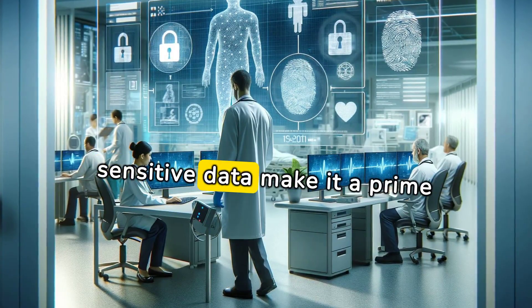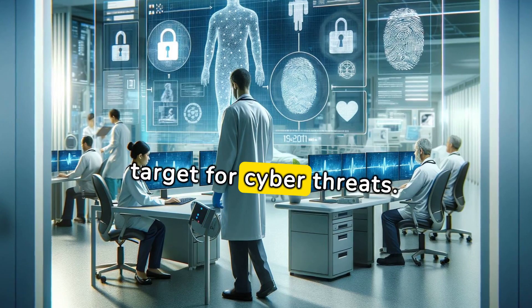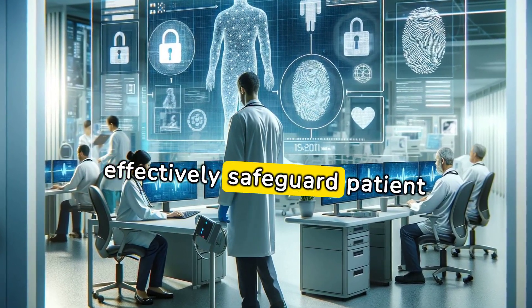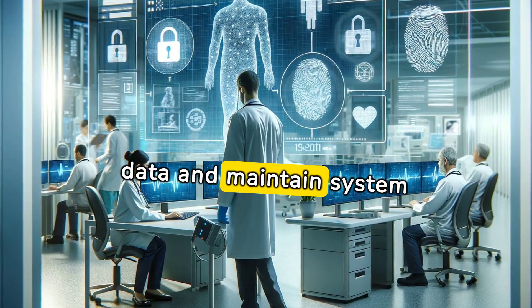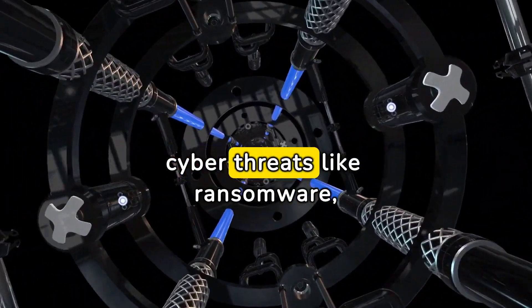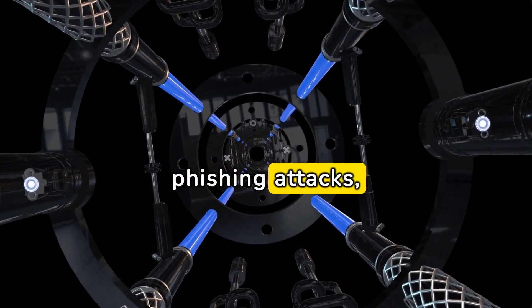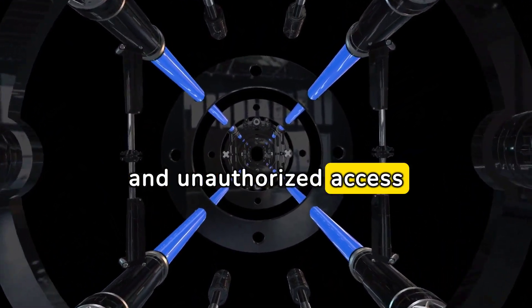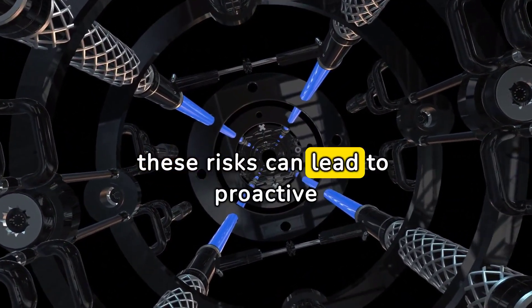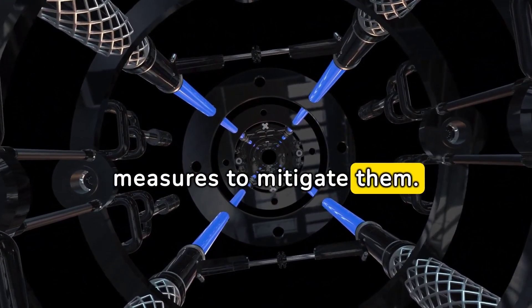The healthcare industry's sensitive data makes it a prime target for cyber threats. Staff must understand these threats to effectively safeguard patient data and maintain system integrity. Increased awareness of cyber threats like ransomware, phishing attacks, and unauthorized access is vital for healthcare staff. Understanding these risks can lead to proactive measures to mitigate them.